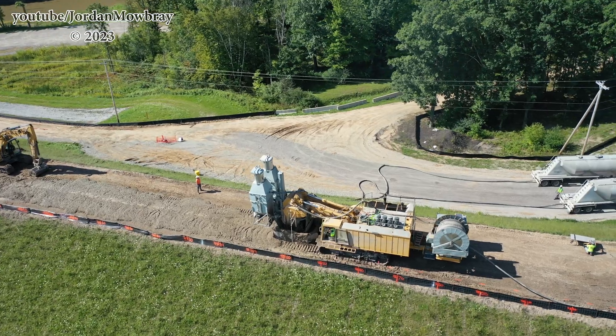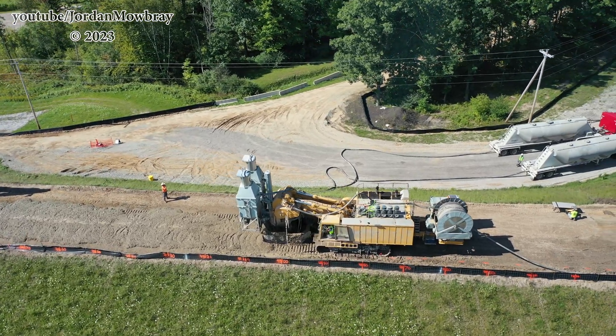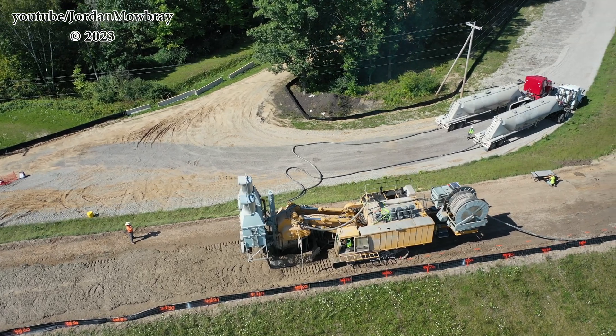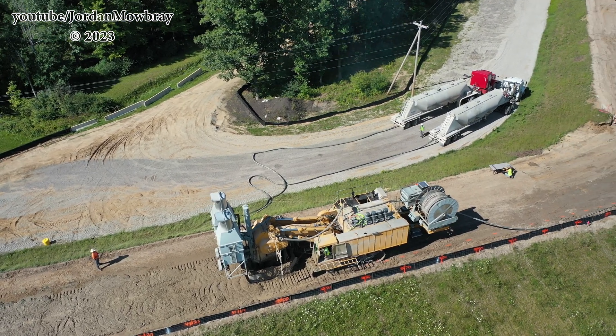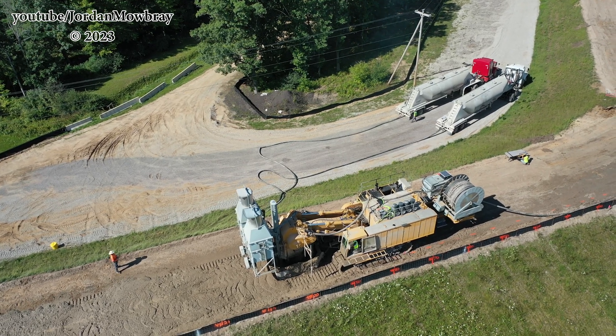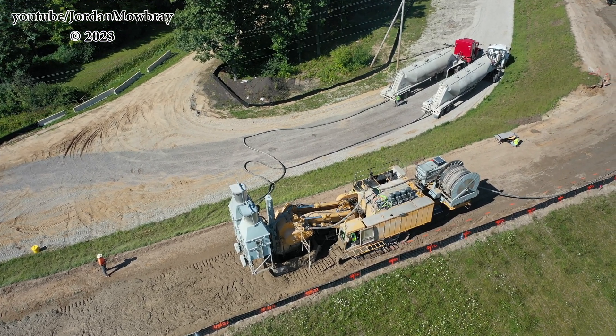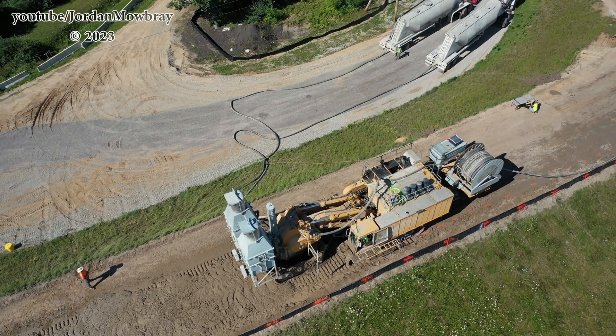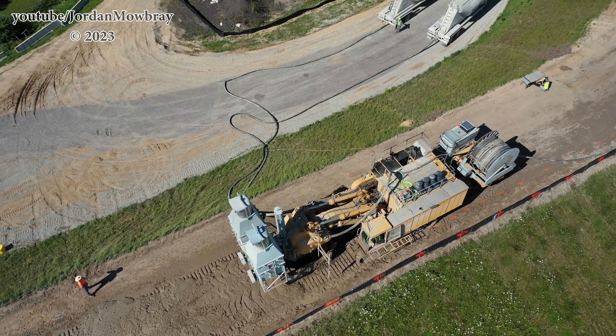Focusing on the trencher in the middle of the screen, you can kind of see some of that SCB — it just looks like a mud-clay mixture where the trencher is going ahead digging. The two hoppers are up near the top of the machine, and the semis at the top right of the screen are supplying the cement and bentonite.